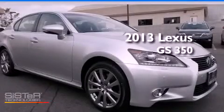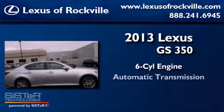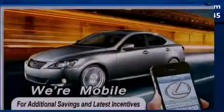This is a brand-new 2013 Lexus GS350. It has a six-cylinder engine, an automatic transmission, and all-wheel drive.